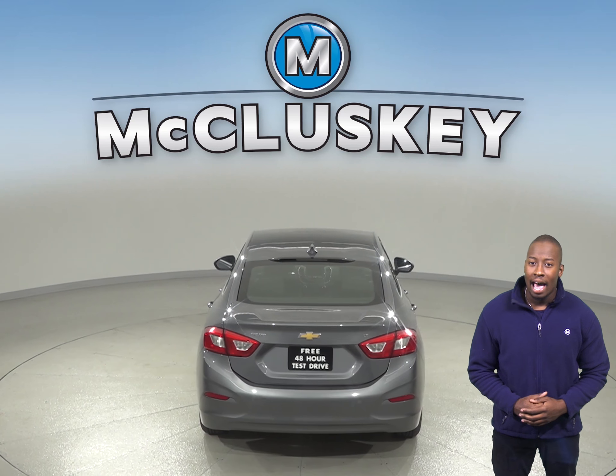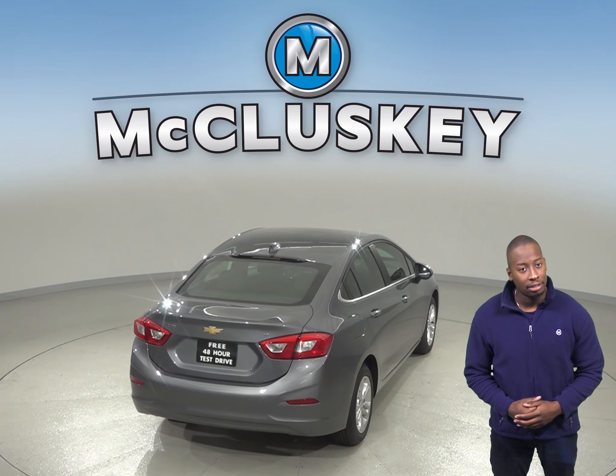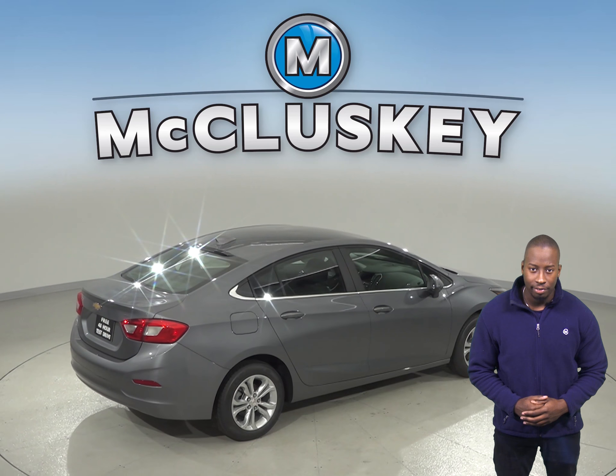The Kia Forte sedan has a metal gas tank. When coming from 60 miles per hour down to zero, the Chevrolet Cruze stops at 113 feet, whereas the Kia Forte stops at 127 feet.